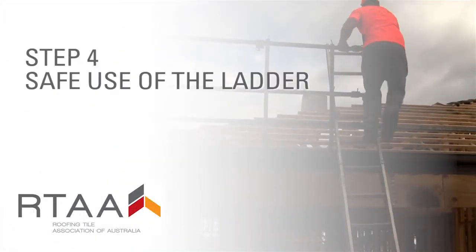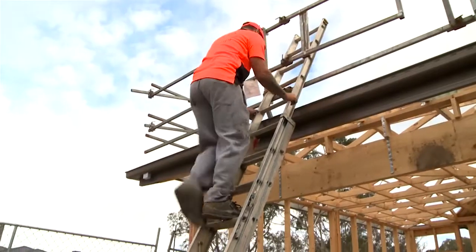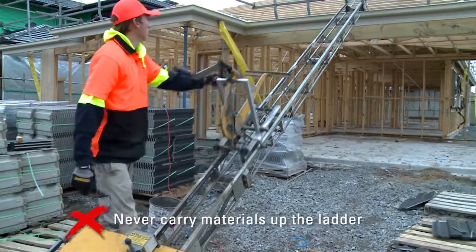Step four: safe use of the ladder. Once you've safely set up, it's important that only one person is on the ladder at a time and they always go up and down with three points of contact. Where possible, you should use other equipment or systems to get materials up to the roof.